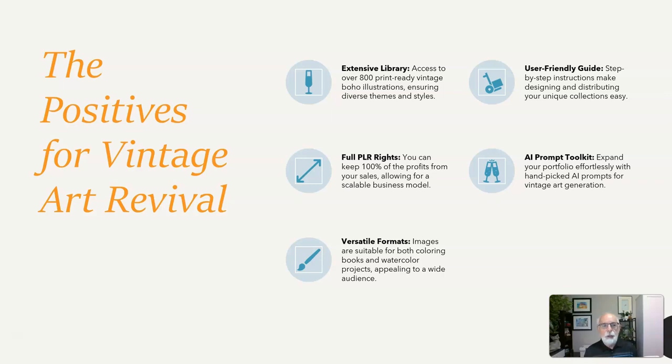The positives for Vintage Art Revival include an extensive library — access to over 800 print-ready vintage boho illustrations, ensuring diverse themes and styles. User-friendly guide with step-by-step instructions making designing and distributing your unique collection easy. AI Prompt Toolkit to expand your portfolio effortlessly with hand-picked AI prompts for vintage art generation.